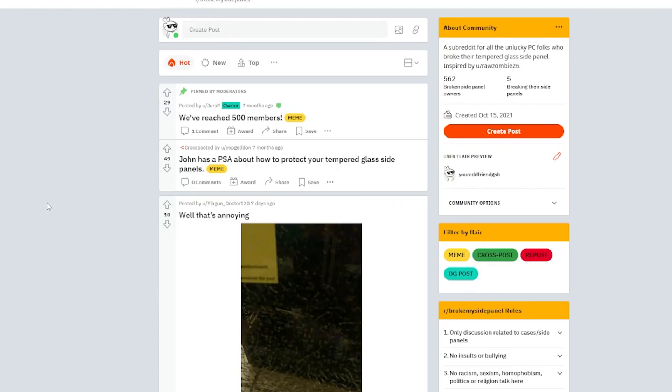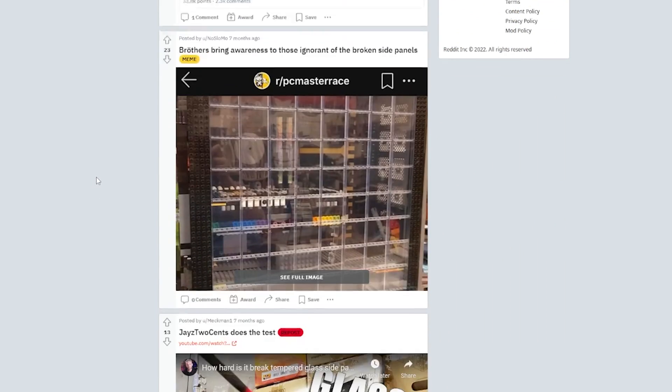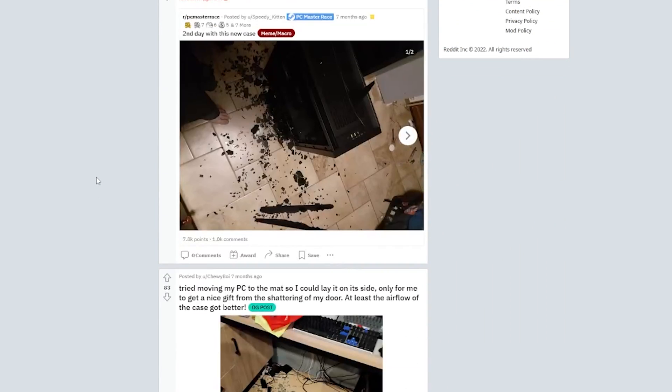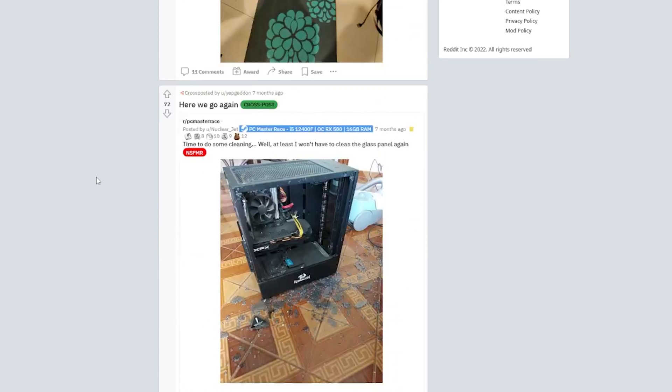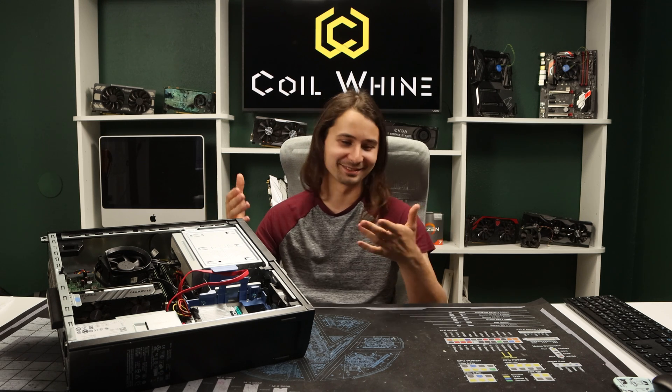It's like every other day there's a post of somebody putting their tempered glass side panel down on tile and it just exploding. It's ceramic — it's bad. Keep your side panel away from tile. It's like D&D: the more dice you roll, the higher the chance you roll a one, and then you cry.